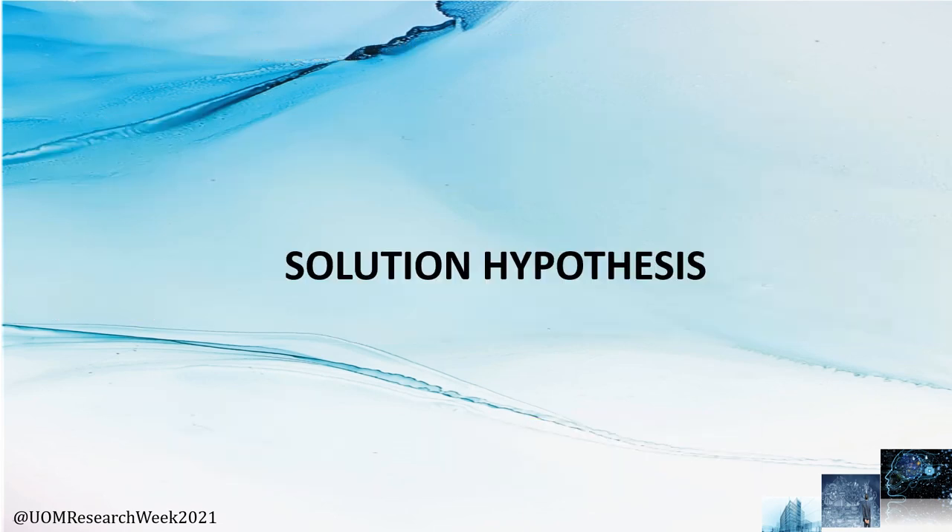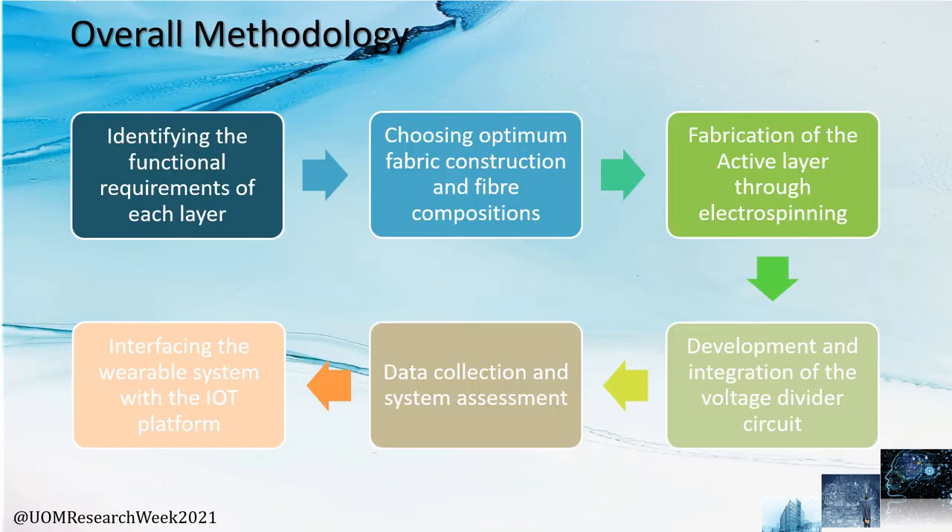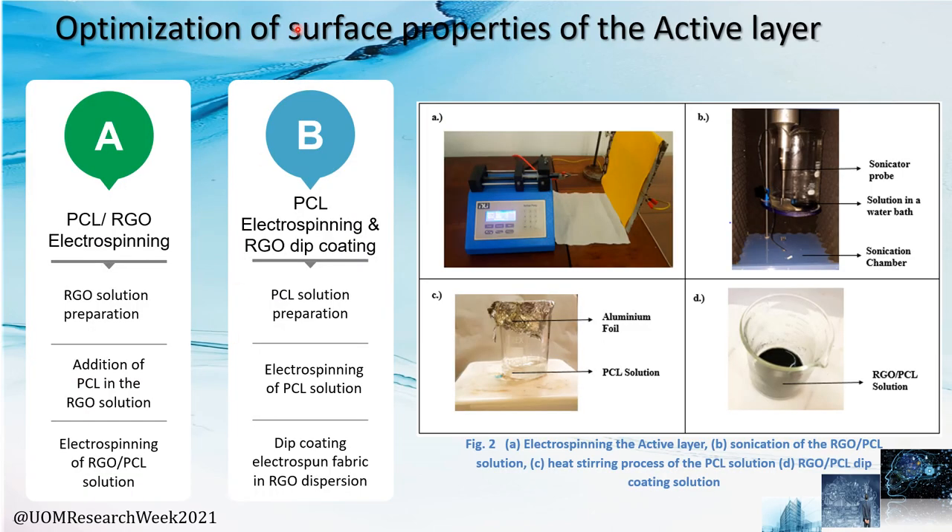Now for the solution hypothesis. The platform was fabricated using three different layers. This is the overall methodology followed for fabrication of the wellness device. For the optimization of the surface properties of the active layer, Process A — comprising direct electrospinning — and Process B — comprising electrospinning followed by RGO dip coating — were followed with respect to the steps presented here. What you can see in A, B, C, D are the different steps that were followed.